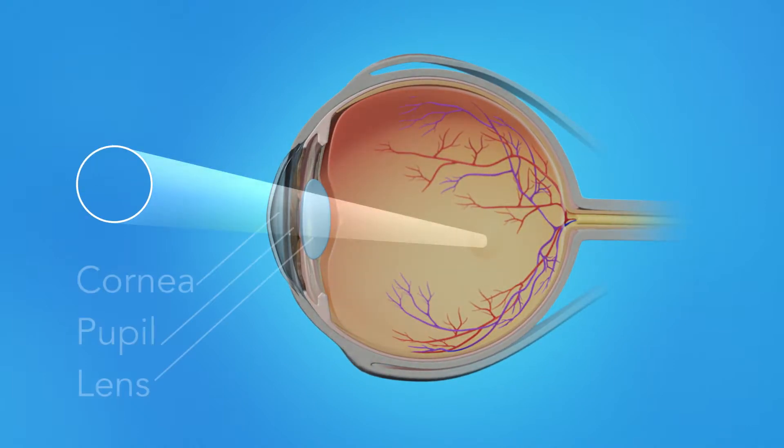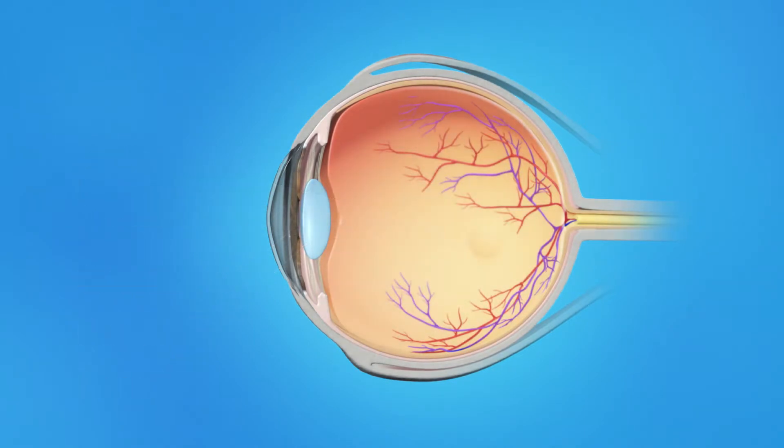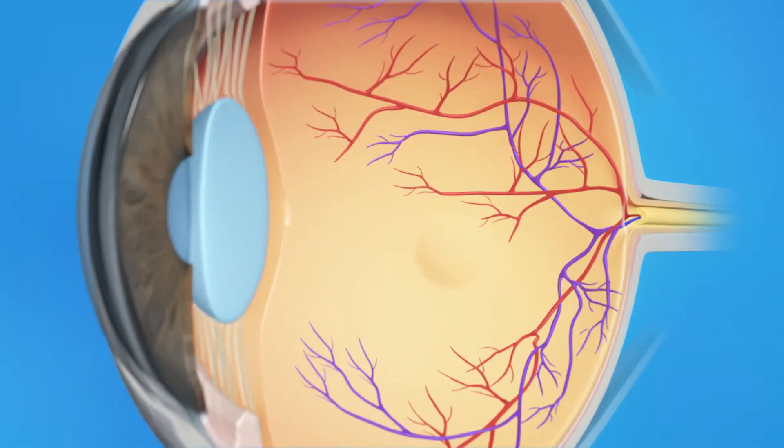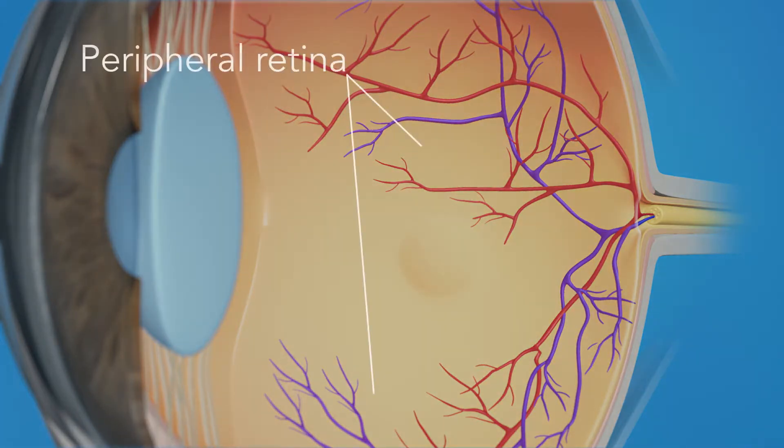Light rays enter the eye through the cornea, pupil, and lens. These light rays are focused on the retina, the light-sensitive tissue lining the back of the eye. The retina has two areas: the peripheral retina, which gives us our side or wide-angle vision, and the macula, the small area at the center of the retina. The macula gives us our pinpoint vision, allowing us to see detail clearly.